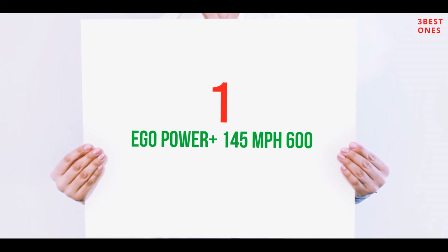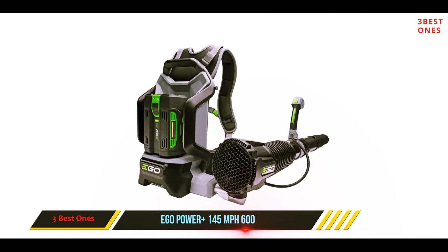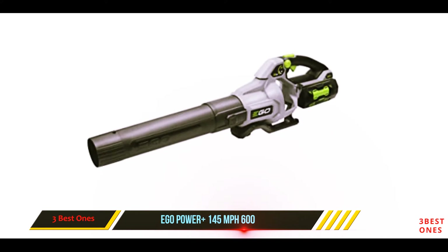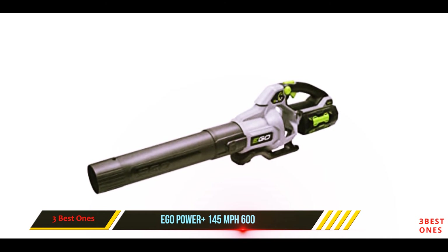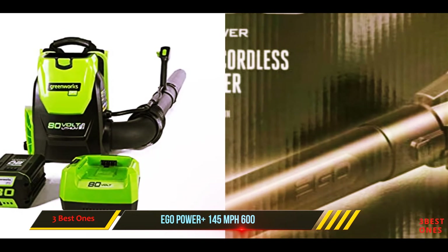And number one on this list: the EGO Power+ 145 MPH 600 CFM, model LB 6002. It takes the weight of the battery out of your hands, making for a less fatiguing battle with the leaves — a definite plus versus their handheld models. The trade-off is that it's slightly less maneuverable with a blower tube attached to the backpack frame.